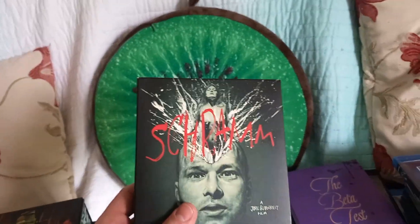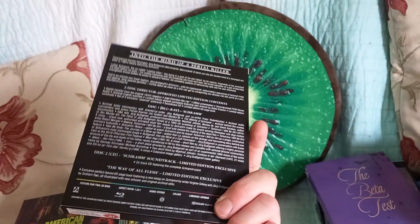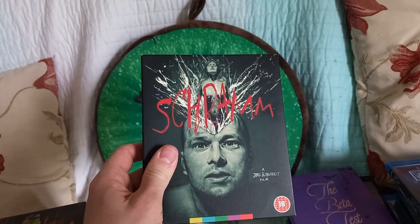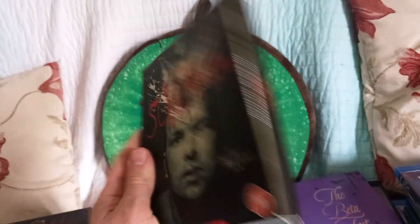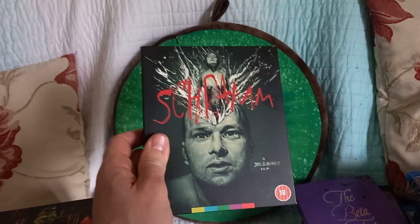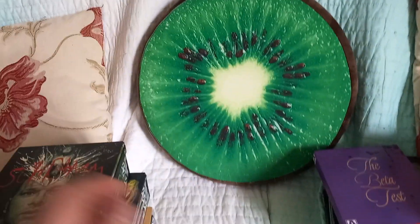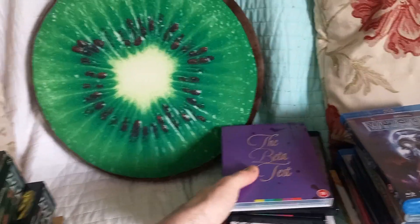This one's Schram, directed by Jörg Buttgereit, who made Nekromantik and Ostern Montag. He basically makes quite disturbing, low budget independent films. I've heard quite good things about this — there are some quite shocking scenes and it's about a serial killer. Again this is a limited edition, I think it was usually about £25 on the shelf, down to about £15 in the sale. Obviously all of these I do want in the collection, but whilst they were cheap I bolstered it.